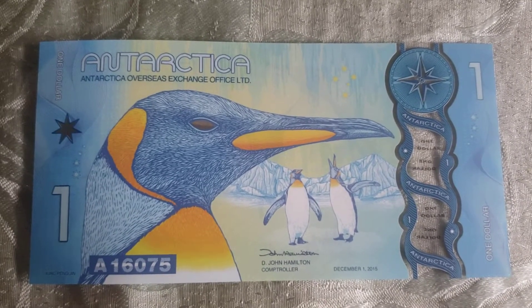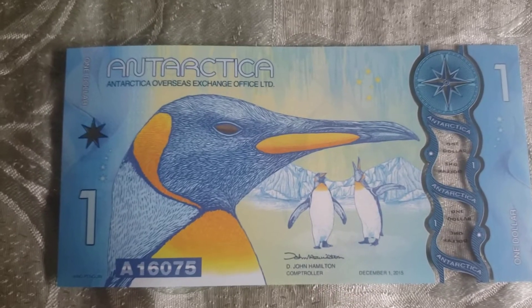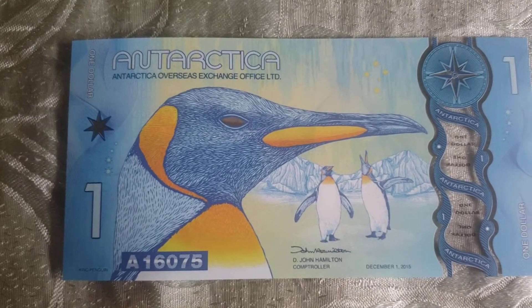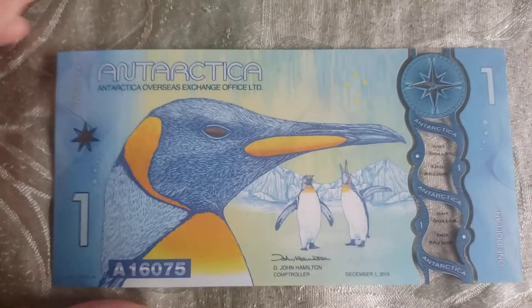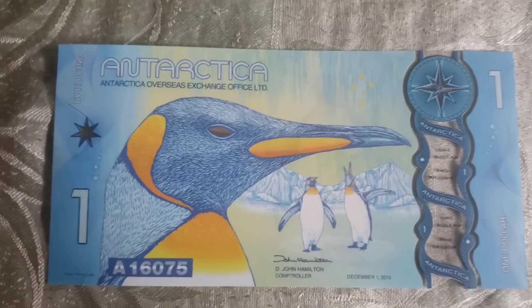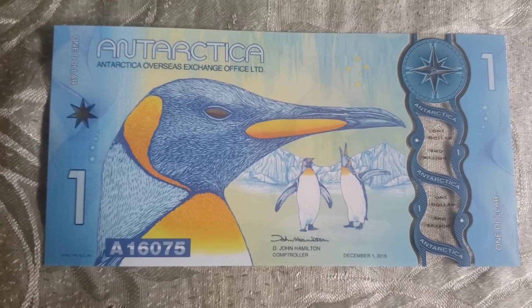Here's the thing — this is known as a fantasy banknote, meaning it's not real. Well, it is real money, but it's not legal tender, meaning you can't spend this anywhere at all. A fantasy banknote is more like a novelty item, found in countries and regions where you don't expect them to have money.